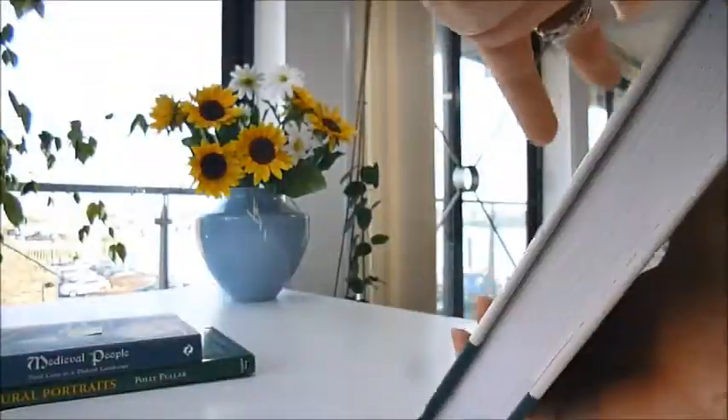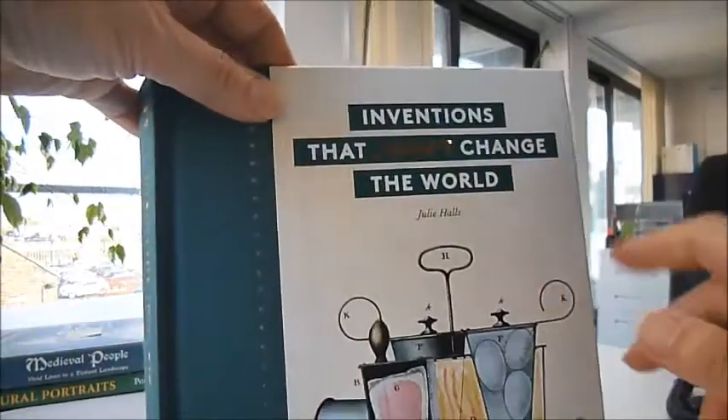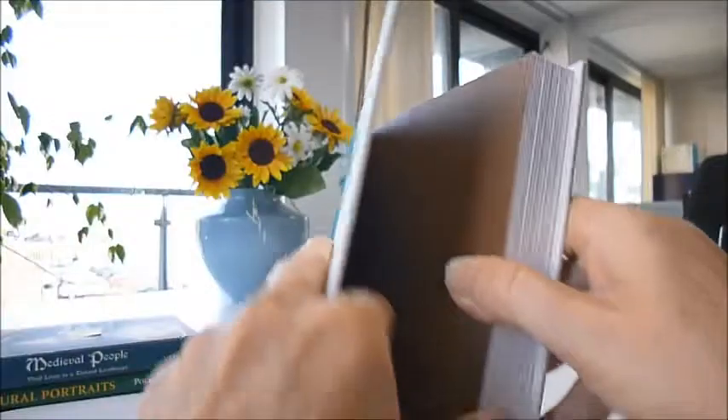A really well-made cloth-bound Thames and Hudson publication, it's a US first edition, beautifully illustrated throughout. It's called 'Inventions That Didn't Change the World' by Julie Hawes, and it's about the Victorians.